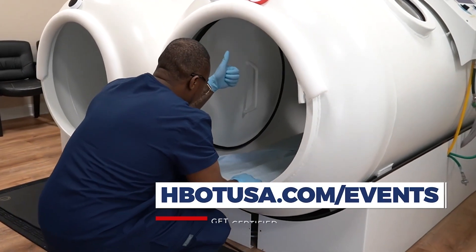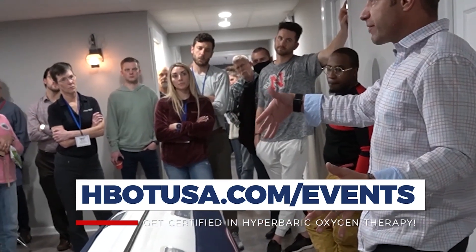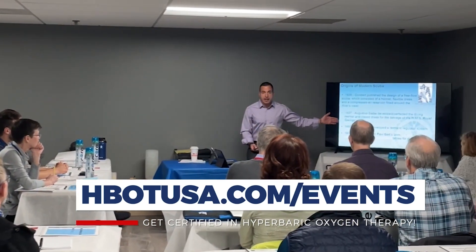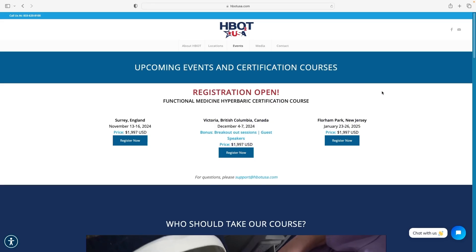Whether you're a chiropractor, naturopath, acupuncturist, DO, or even an MD, but you're looking at hyperbarics through this lens — applying hyperbarics for off-label conditions — this is the class that teaches that. And right now, it's the only class that teaches this type of hyperbarics in this way, and it's an actual certification course. Check out hbotusa.com, and right across the top you'll see upcoming events. You can click on that and it'll show you when our next courses are going to be.